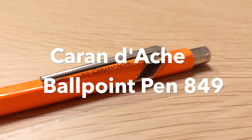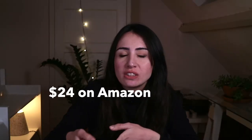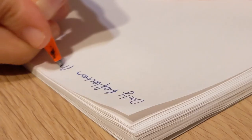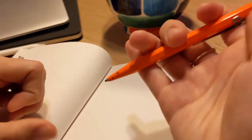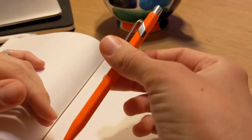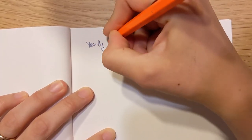Next up we have the Caran d'Ache ballpoint pen 849. Yes, it's ten times the price of a cheap regular pen, but the writing experience changes forever. The grip is nice and stable thanks to the angular casing, and it has the perfect weight — the metal casing makes it unique in weight, which makes it feel so different than writing with a plastic pen. Plus it lasts forever; you can literally just replace the cartridge whenever you need, so you don't need to throw away the whole pen when it dries out. So it's better for the environment too.